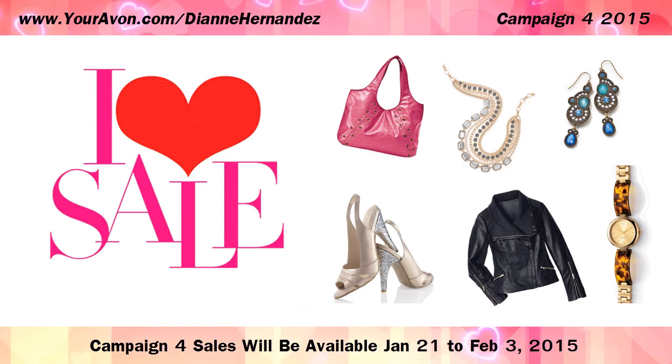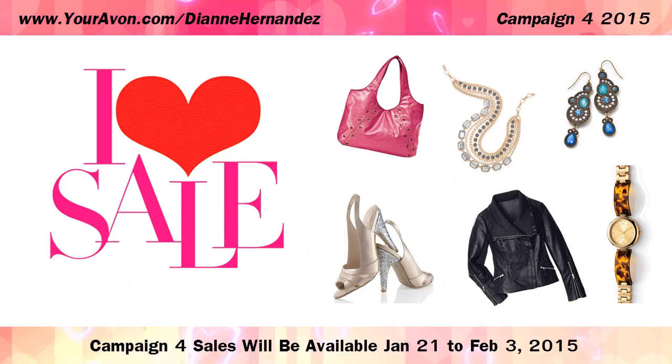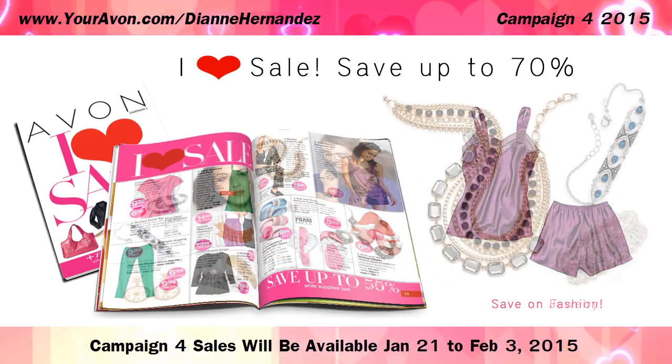Everyone loves a great sale, and in Campaign 4 you'll find the biggest sale of them all. With Avon's iHeart sale, you'll find savings of up to 70% on shoes, fashion, jewelry and watches,